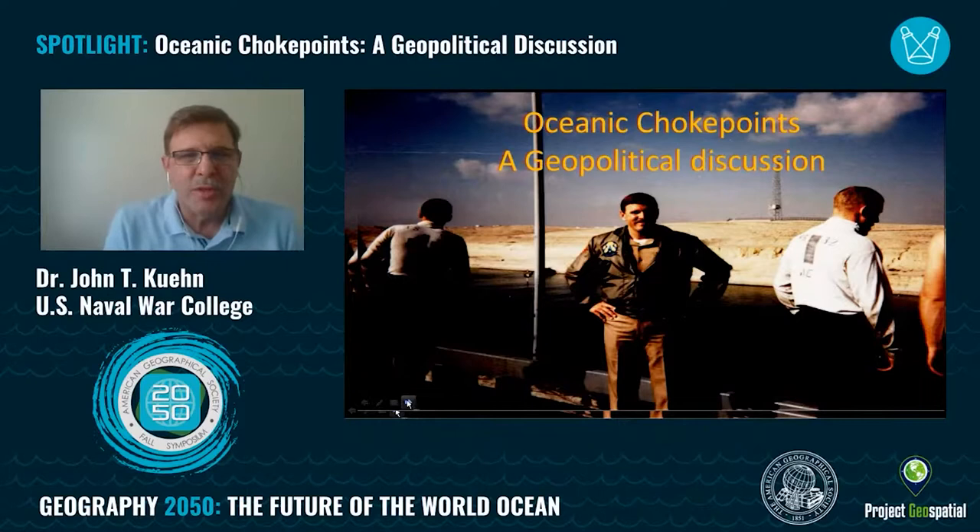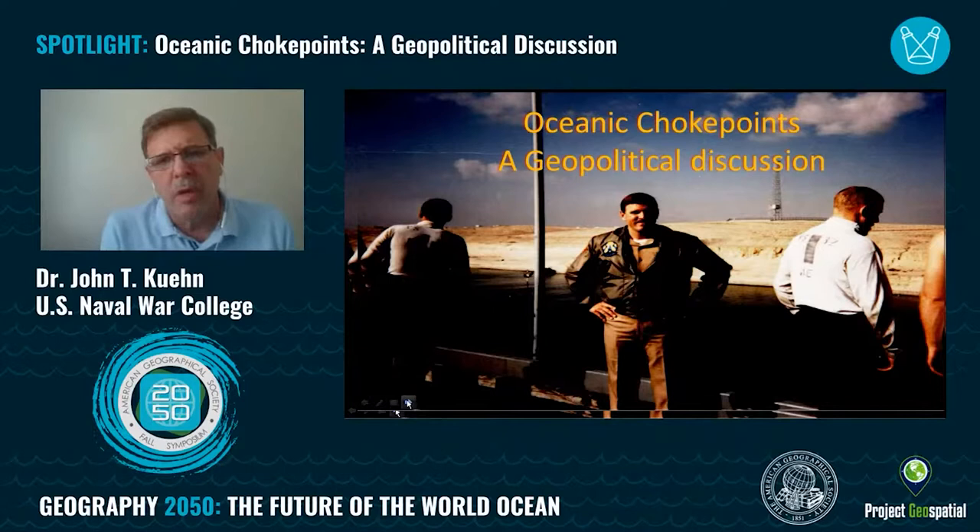Good afternoon or good morning. I'm John Kuhn, and I'm at the Naval War College this year as the Ernest King professor. I want to talk today about oceanic choke points. This is going to be focused on a lot of geography — geography that's very, very important. My discussion is going to focus from a national security and particularly a maritime security perspective on oceanic choke points and why they're so important in the world today, particularly from the perspective of those who teach at the naval and service academies.